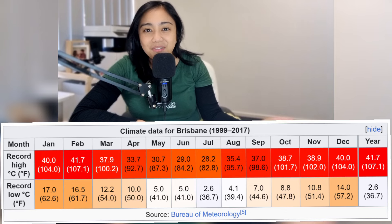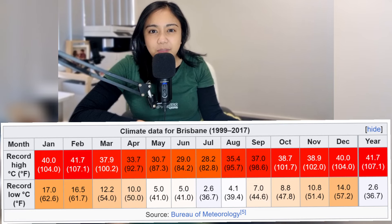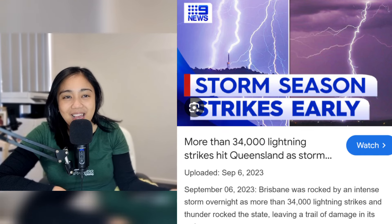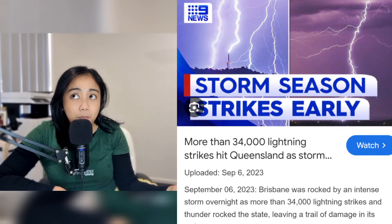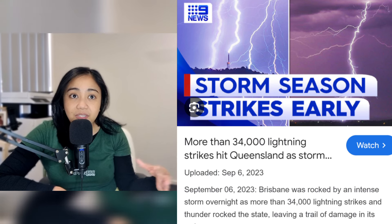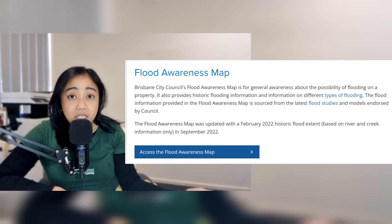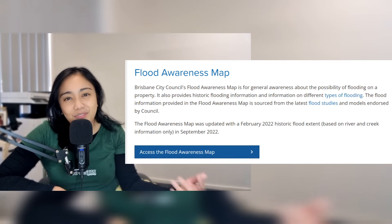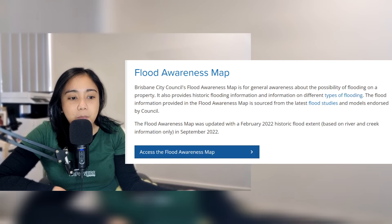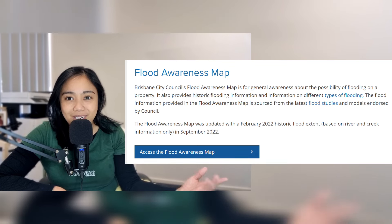September, October, November is spring. Around this time you might see more rain. There's heaps of news forecasts about how bad the rainy seasons can be in Australia, specifically in Queensland. Just have a look at your flooding zones map for your own safety and future reference.